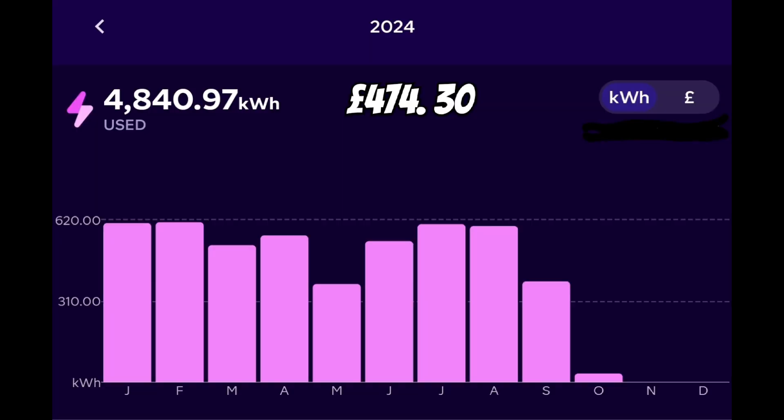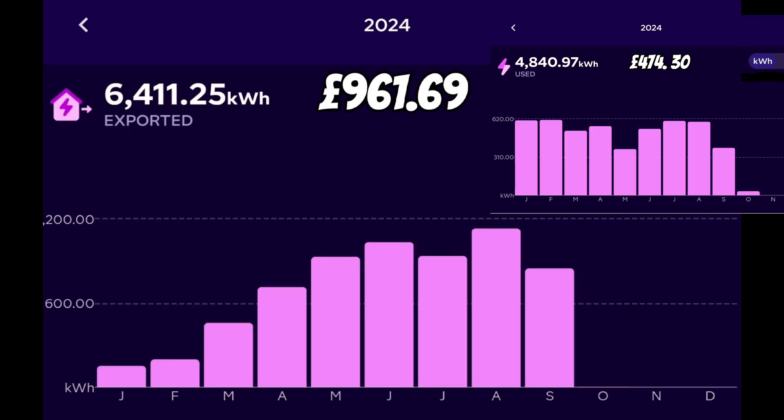Saving the best for last — our energy costs. So far in 2024, we've consumed 4.8 megawatt hours from the grid at a total cost of £474 including standing charges, compared to the export of 6.4 megawatt hours for an export credit of £961. So we're doing quite well — well in credit. Year to date, we're about £487 in credit.